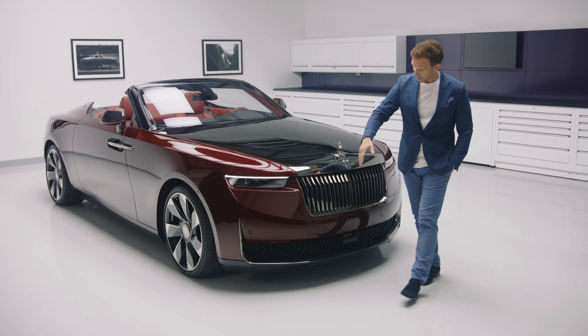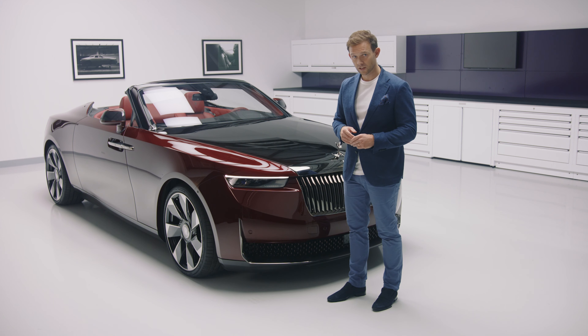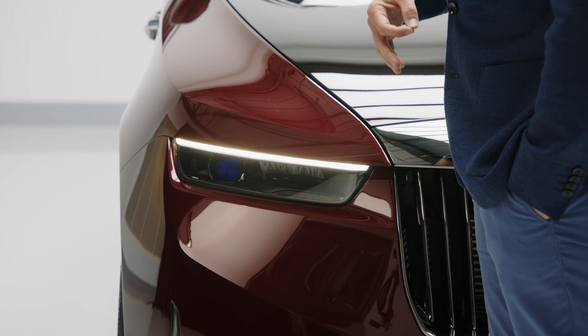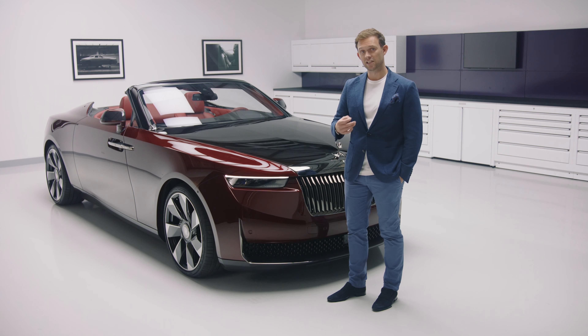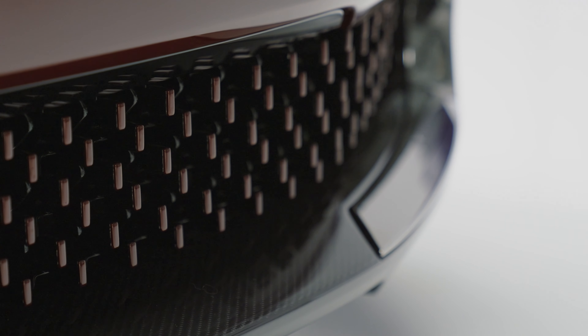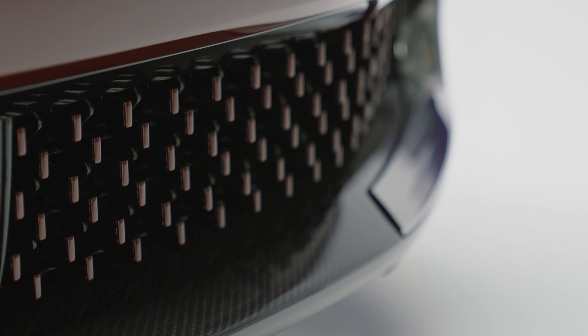As we move to the flanks of the car, you can see how we have been guided by the pursuit of reduction. In pairing back the surfaces, what remains is executed with a level of clarity that can only be achieved with a hand-built, coach-built motorcar. The lower area features a unique intake that also carries the colour of the exterior paint, True Love.